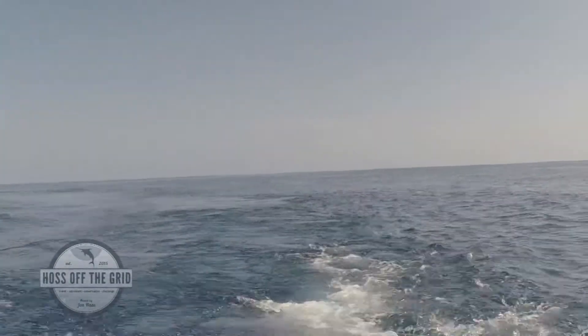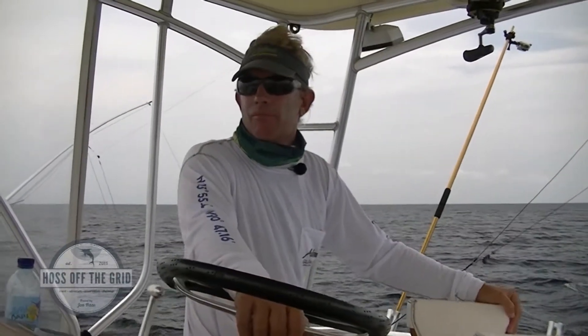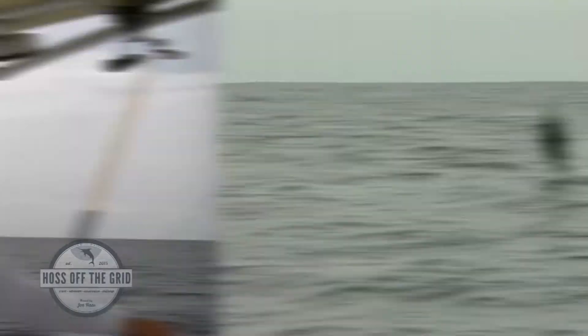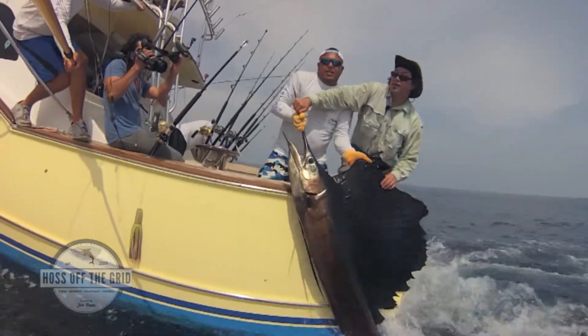We're in Guatemala fishing for Pacific Sailfish out of Sailfish Oasis Resort with Captain Kiwi, Chris Van Leeuwen, on the Allure II. We've landed two nights' fish and we're trying to make it three for three today on sails. Let's take a minute for the plan.